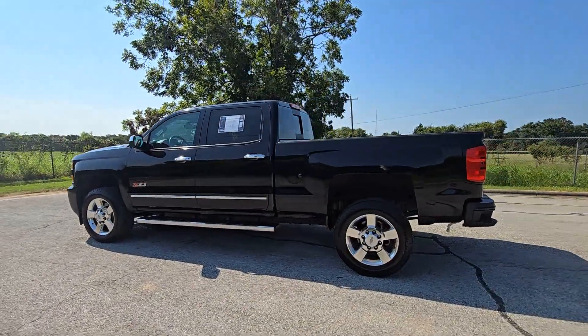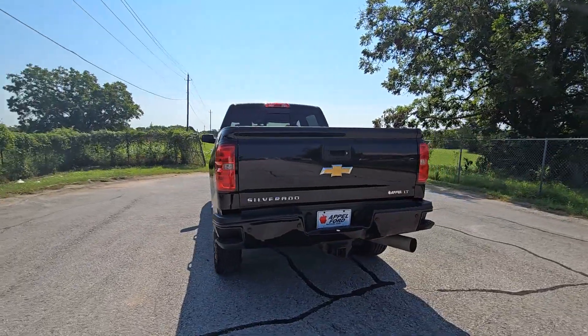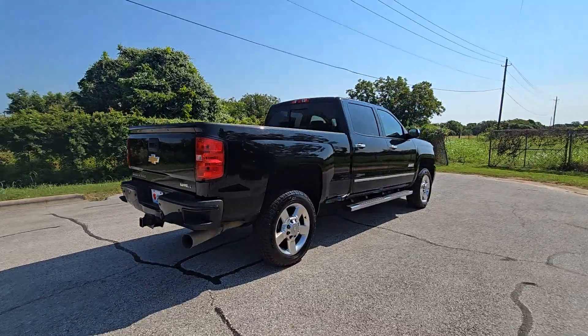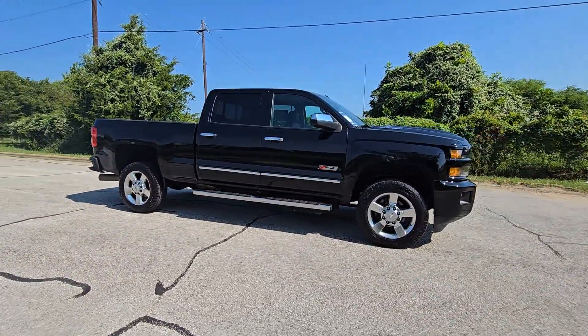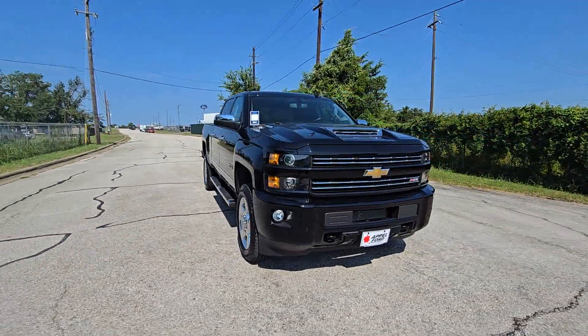Introducing the 2019 Chevrolet Silverado, with less than 35,000 miles on the odometer, this vehicle stands out from the rest. The all-new Silverado builds on its heritage with an improved bed design, increased cargo capacity, customizable technology, refined comfort and safety features, and even bolder strength.